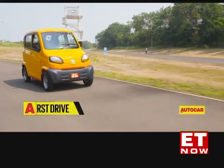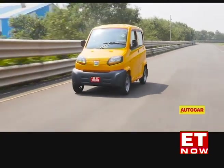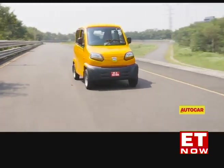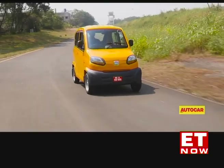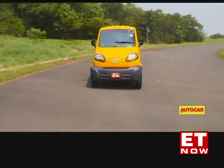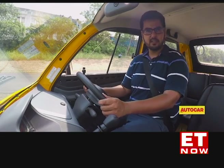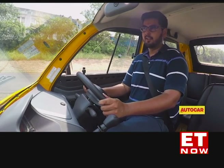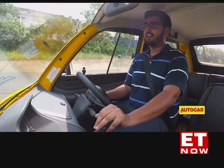The fourth wheel means the Qute's dynamics are completely different from an auto rickshaw. Bajaj's Chakan test track has a fairly straightforward layout, but I can't say I didn't have my reservations going into the corners. For the emergency manoeuvre test, Bajaj has set up a slalom course. The Qute has an anti-roll bar up front — I hope it does its job.